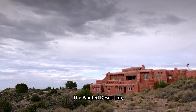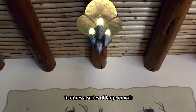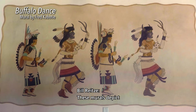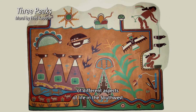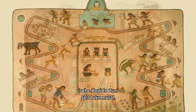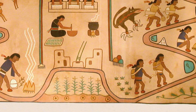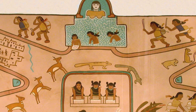The Painted Desert Inn, now a museum and National Historic Landmark, features a series of large murals painted by celebrated Hopi Indian artist and educator Fred Kabote. These murals depict his visual stories of different aspects of life in the Southwest. One of the murals is the Hopi-Zuni Salt Lake mural, depicting a story of moving between the Hopi villages across the Southwest, hundreds of miles to Zuni Salt Lake, and coming back home again.